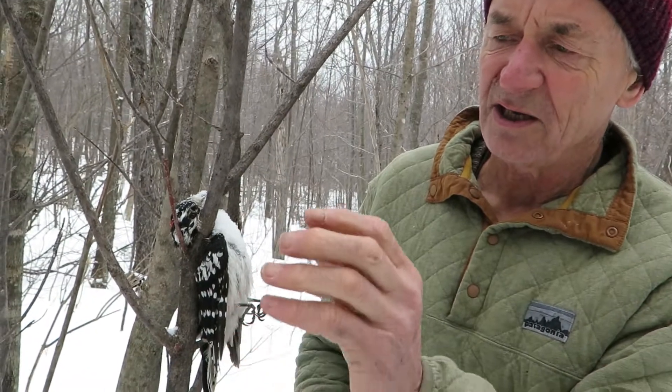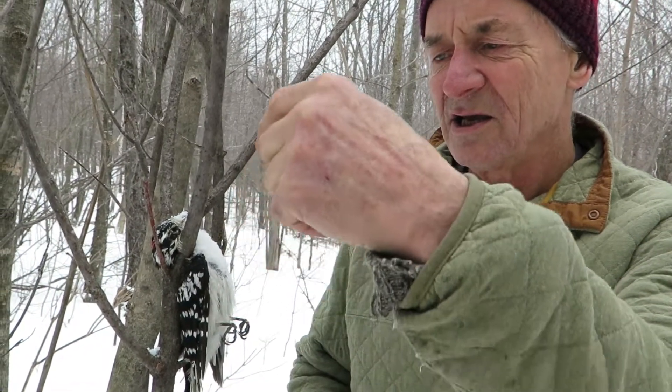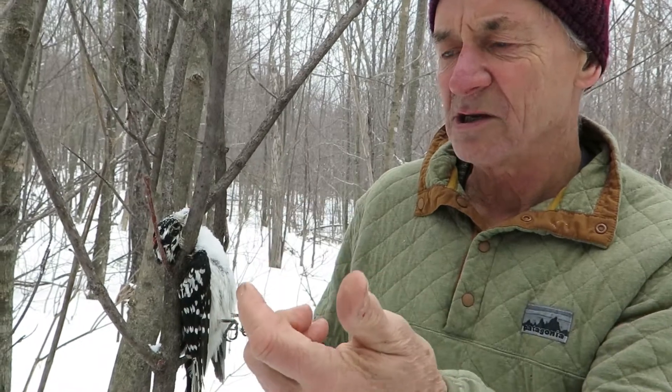It somehow was hopping up here and slipped — maybe its claws weren't quite sharp enough — and then it got stuck in there and was helpless, somehow got turned around. I'm not exactly sure how; we don't know. But anyways, I've never, ever seen anything like this before. Let's go.